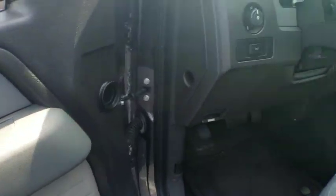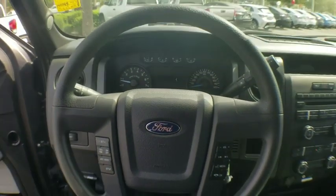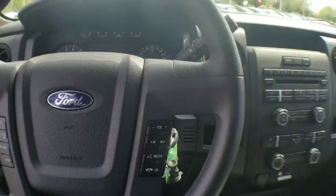Panic alarm, tachometer, overhead console, remote keyless entry, driver vanity mirror, tilt steering wheel, front reading lamp, passenger vanity mirror.